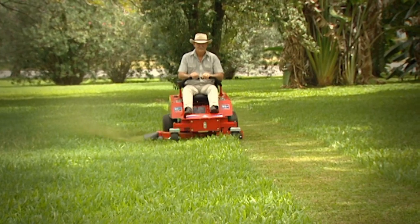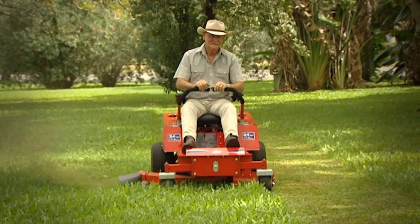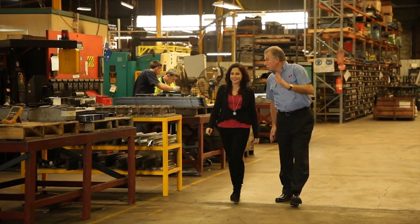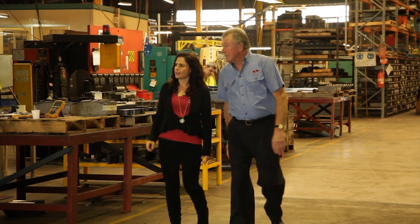When it comes to ride-on lawn mowers, Aussie made Cox mowers have a reputation of being the best around. For the past 50 years, Cox has been designing and engineering robust and sturdy ride-on mowers that exceed customers' expectations.